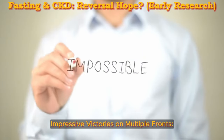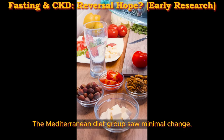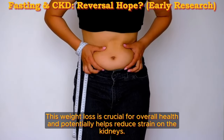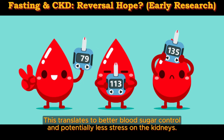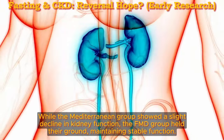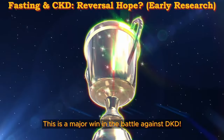Impressive victories on multiple fronts. The FMD group saw remarkable improvements. Blood sugar blitz: HbA1c, a key diabetes marker, took a significant plunge, rivaling the effectiveness of top medications, while the Mediterranean diet group saw minimal change. Fat-burning bonanza: the FMD group shed an average of over 20 pounds, compared to no weight loss in the Mediterranean group — crucial for reducing strain on the kidneys. Insulin sensitivity markers plummeted in the FMD group, translating to better blood sugar control. And while the Mediterranean group showed a slight decline in kidney function, the FMD group maintained stable function — a major win against DKD.